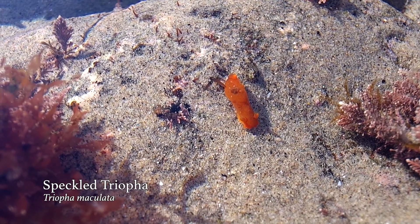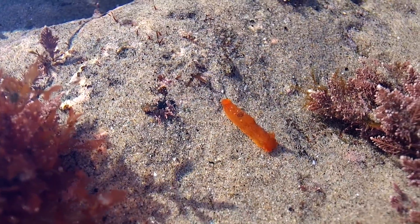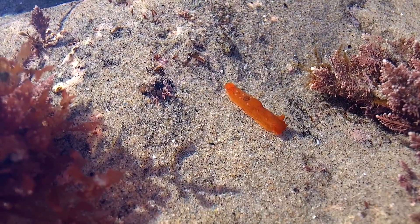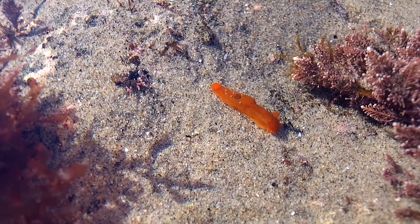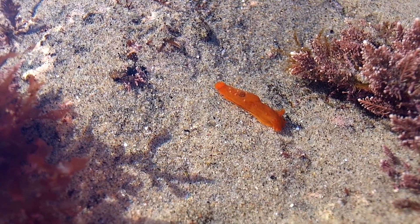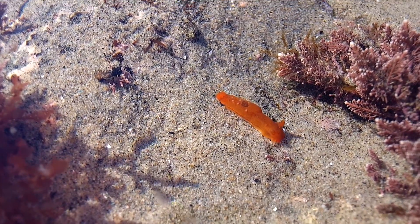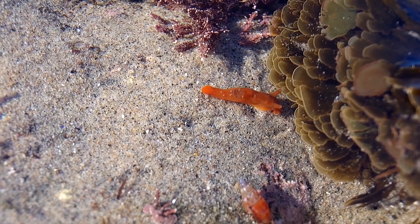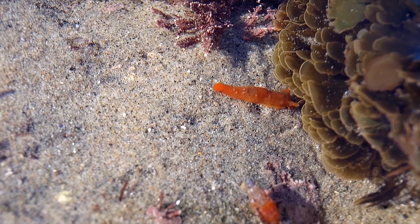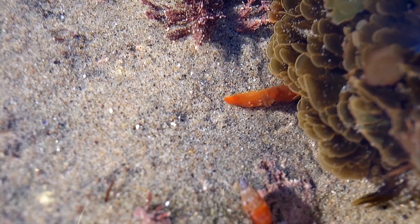This guy was so small that I couldn't even tell what he was until seeing his camera close-up. It's a speckled triopha, aptly named for the tiny white freckles dotting its body. They're found all along the Pacific coast from Baja to Vancouver, mostly reaching about two inches in length, but have been recorded up to as much as seven inches. Speckled triophas come in many color variations, from orange and red to dark brown, although those darling freckles are always present — they too can range from white to bluish.